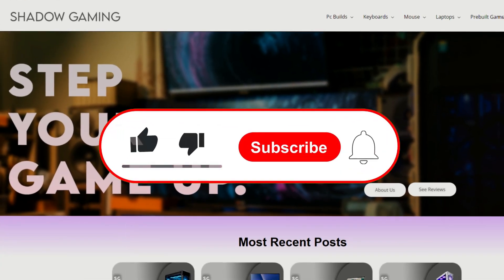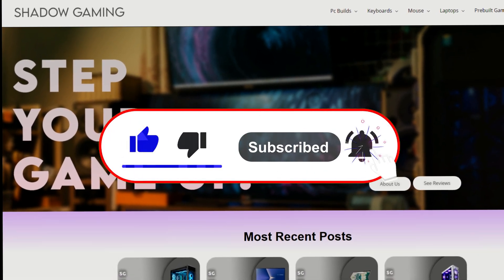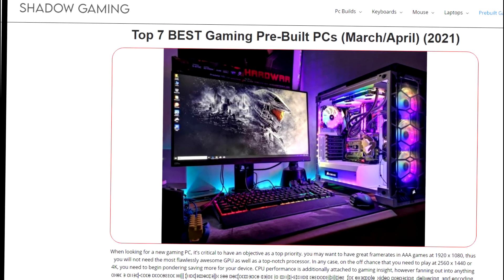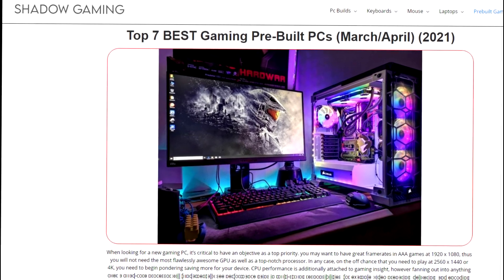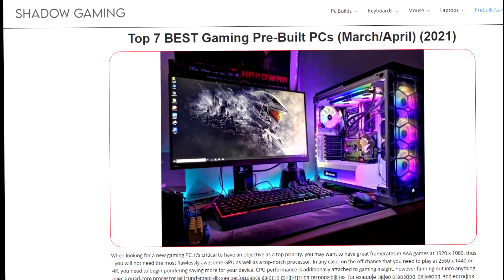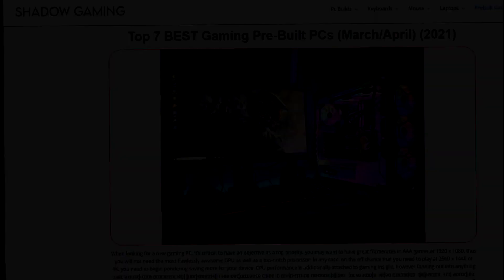We've come to the end of the video. If you liked the information, please subscribe — you will be helping me a lot. I have a website where you can find more information about pre-builds and gaming PCs in general. I'm also doing a gaming PC giveaway, so you can click the button in the top right of the screen to participate. Thanks for watching and see you next time.